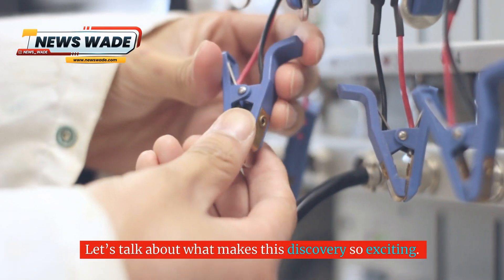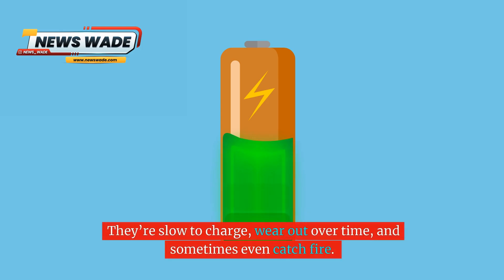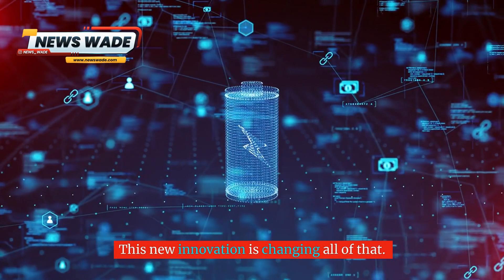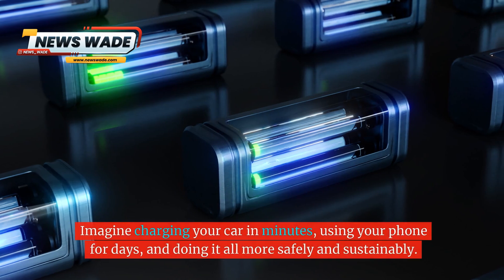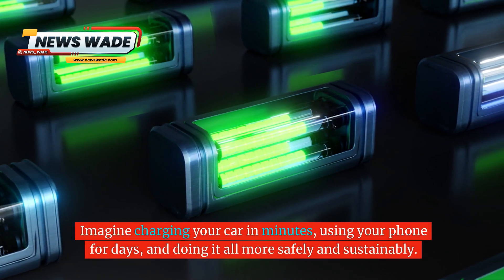Let's talk about what makes this discovery so exciting. Batteries today are good, but far from perfect. They're slow to charge, wear out over time, and sometimes even catch fire. This new innovation is changing all of that. Imagine charging your car in minutes, using your phone for days, and doing it all more safely and sustainably.